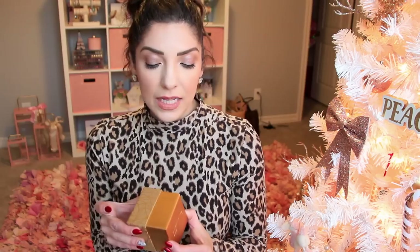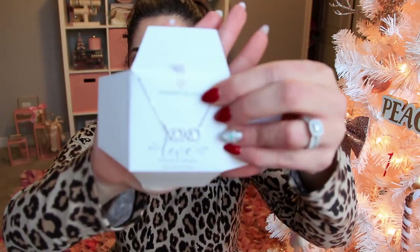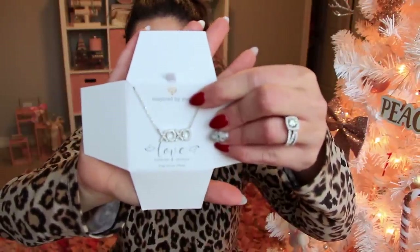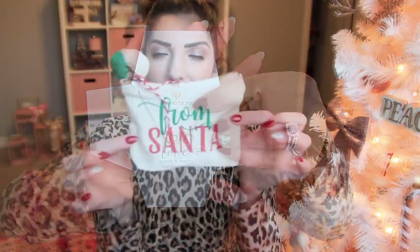Next I have this necklace from my Aunt Isabel who lives in New Jersey. She got me this really pretty XOXO necklace.